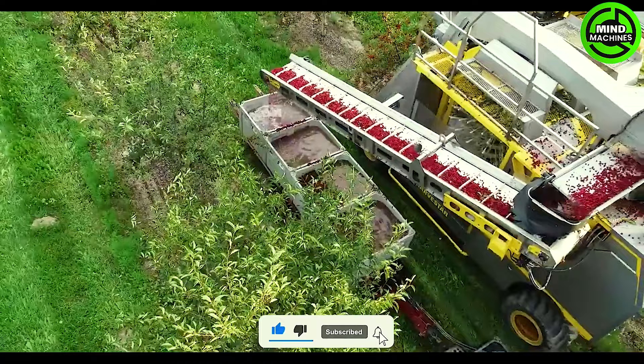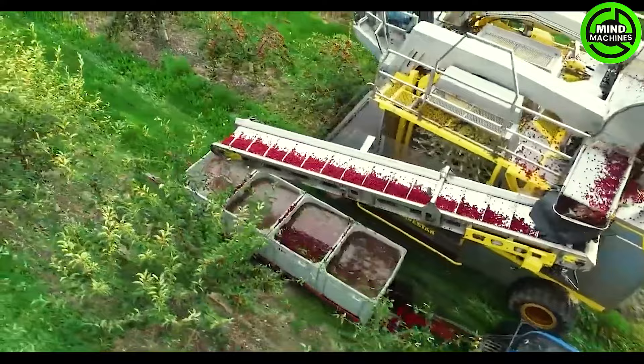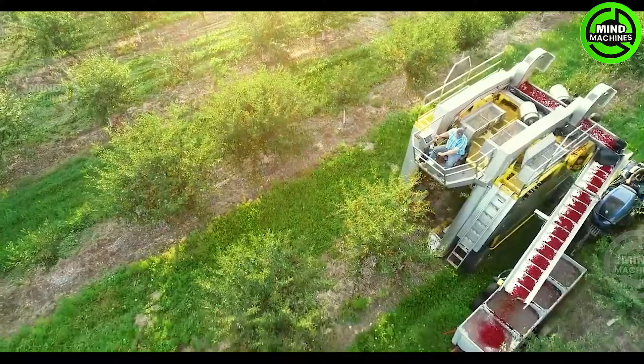The Let Out tree fruit harvester stands as an efficiency marvel in orchard operations. Its cutting-edge design enables skillful navigation through fruit-laden branches, ensuring a precise and swift, bountiful harvest.